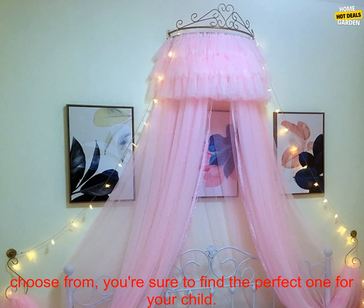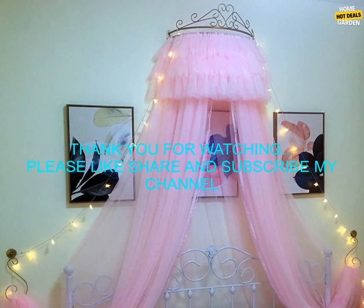These are just a few of the many great princess crown mosquito net bed curtains available on the market. With so many different options to choose from, you're sure to find the perfect one for your child.